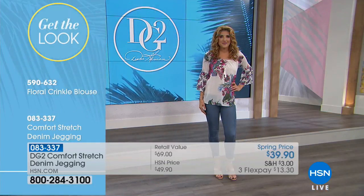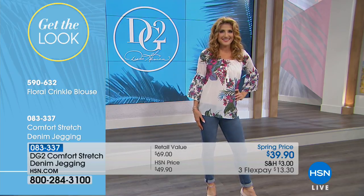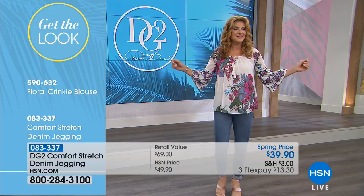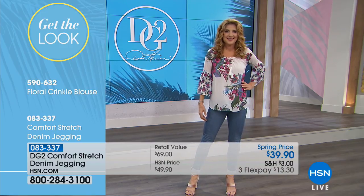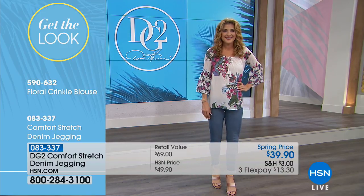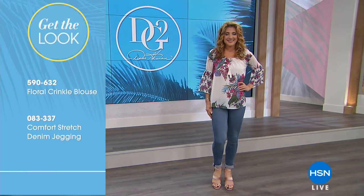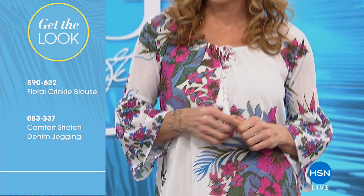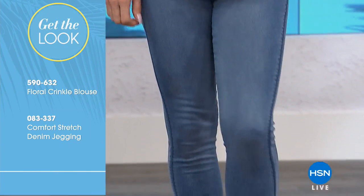If you want the ivory, you've got to be ordering it now — that's the top seller. To get the complete look, Renee Wright is wearing the floral crinkle blouse, item number 590632, with the Comfort Stretch denim jeggings for $39.90. These are all available on FlexPay, and once you spend $99, they're all free shipping and handling. You can even pick up the shoes on hsn.com — those are Vince Camuto.